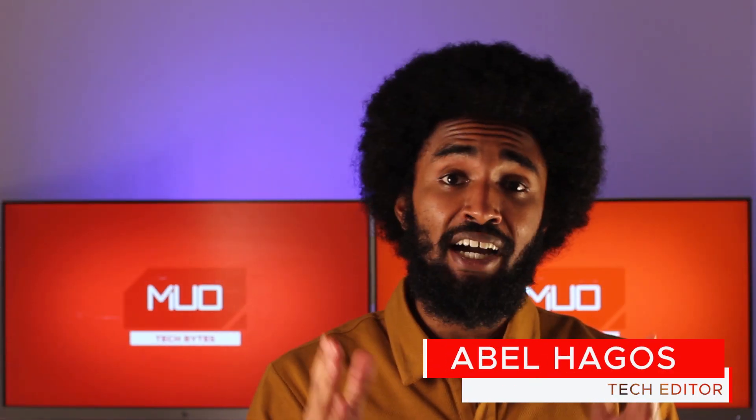And with that comes the end of today's video. As always, thank you so much for watching. My name is Abel with MUO Tech Bytes, and we will catch you in the next one.